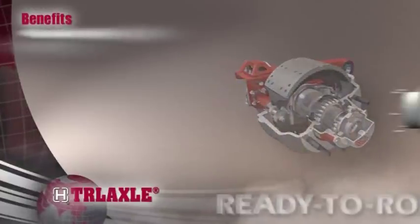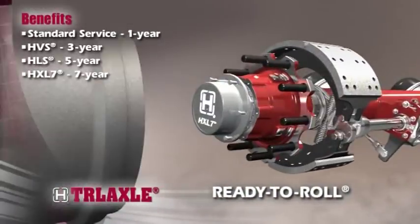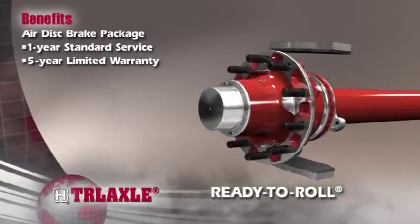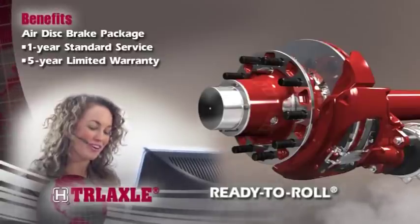Combine these features with one of our ready-to-roll wheel end packages or full line of air disc brake packages, which are factory assembled and backed by Hendrickson's world-class service and warranty support.